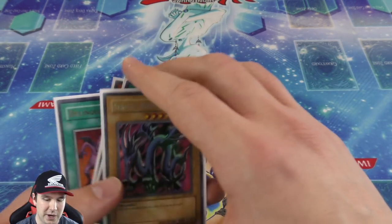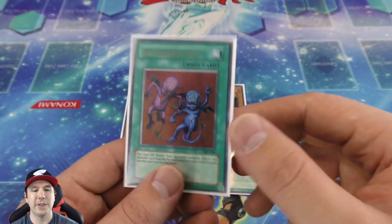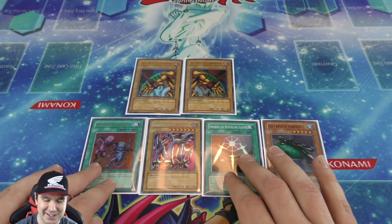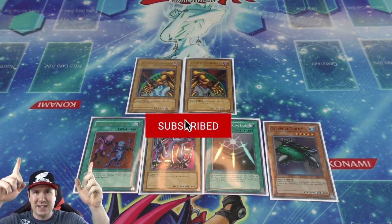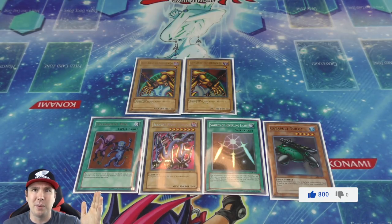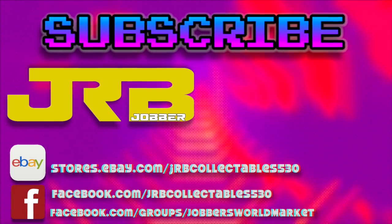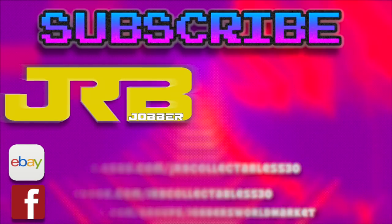Our more notable foils: we got the Right Arm and Left Arm of the Forbidden One as ultra rares, a secret rare Serpent Night Dragon, Swords of Revealing Light super rare, Catapult Turtle, and we started things off with one of the best cards ever made — ultra rare Delinquent Duo. What an epic opening! Thank you guys so much for watching — please give this a thumbs up, subscribe, and follow my Instagram in the description. If this video reaches 800 likes I'll give away a booster box of the most recent set!